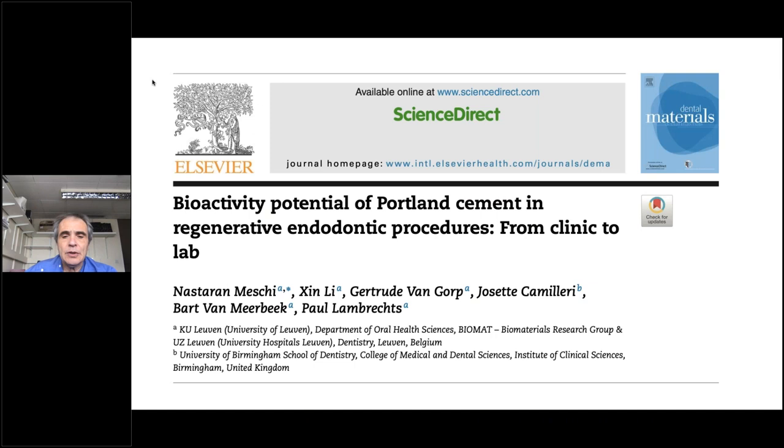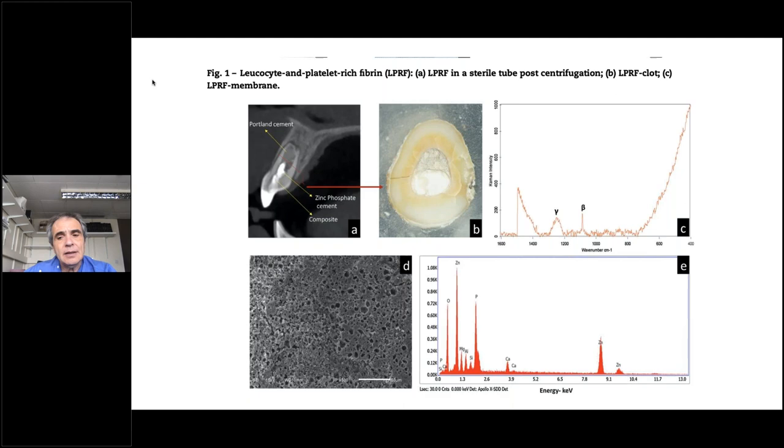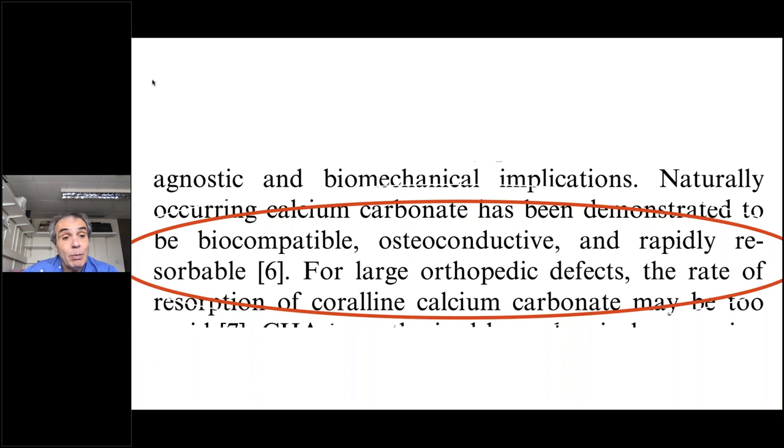There is a long debate on this. In a paper from Giuseppe Camilleri, Paul Lambretz, Bart Van Mirbeck and colleagues, they observed that hydroxyapatite formation had been proven with Portland cement mostly in vitro rather than in vivo. When they looked at an extracted tooth, what they found was that instead of hydroxyapatite, they were finding calcium carbonate — a very different thing — because calcium carbonate can still promote some level of bone formation, but the material is reabsorbable, so it's not exactly the same thing.